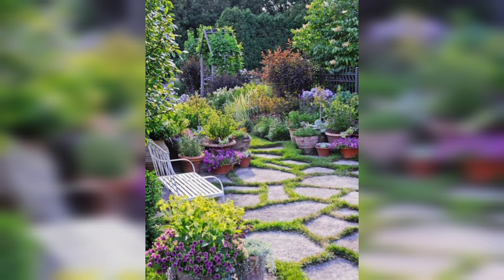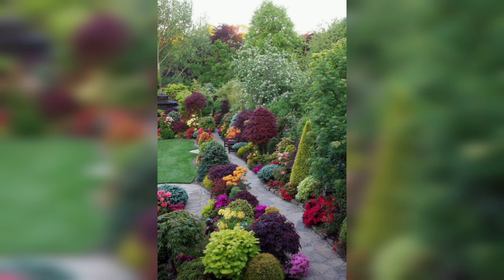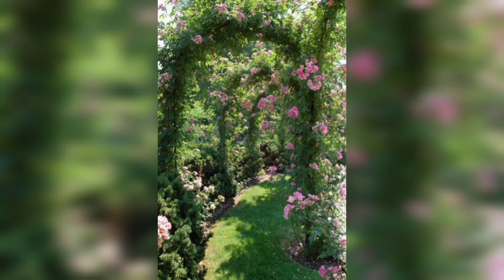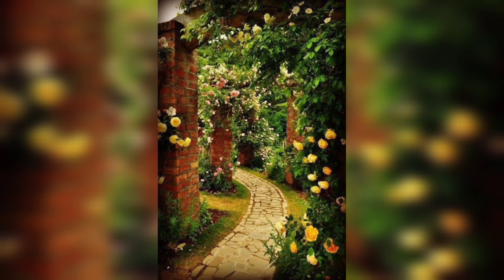Now that you have a general idea of what you want your pathway to look like, it's time to start thinking about the plants you want to use. One popular idea is to use a variety of different plants and flowers to create a colorful and dynamic pathway. You can use different colors and textures to create a unique and interesting garden path.